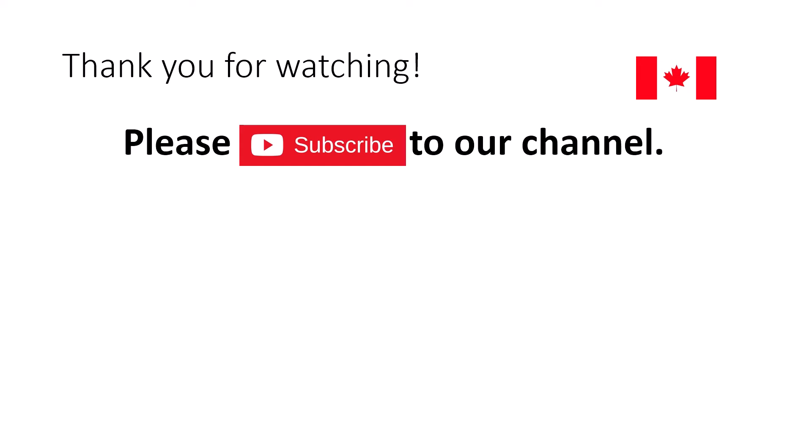That was my experience of the medical examination for the Canada visa application. I hope this video was helpful. If you liked it, please share it with friends who are also applying for a Canadian visa. All the best for your application, and please subscribe to my channel. Thank you for watching.